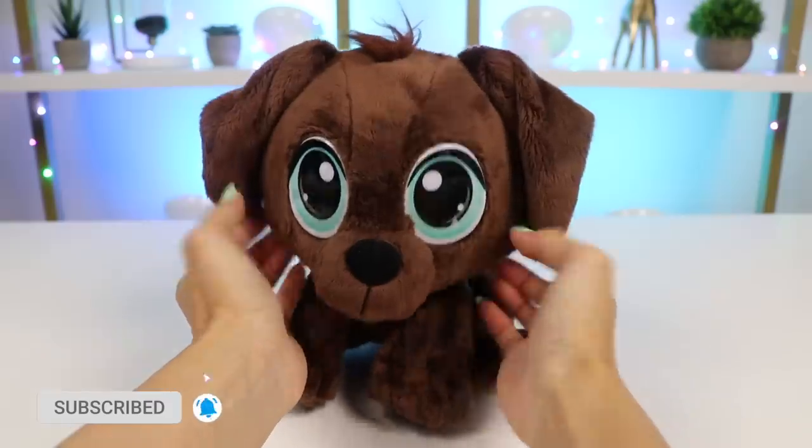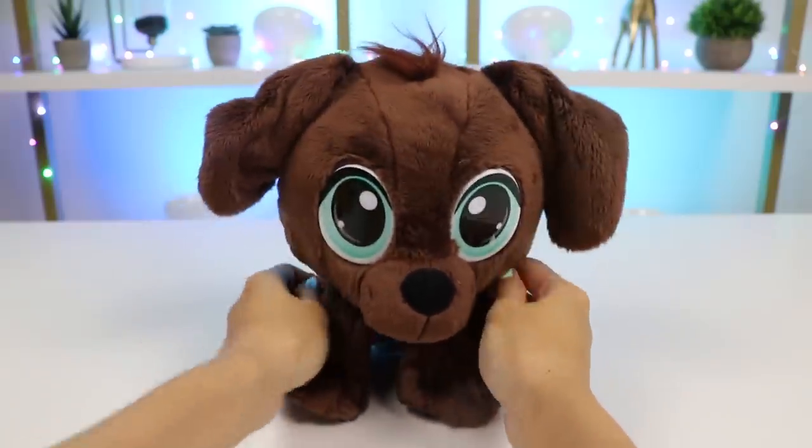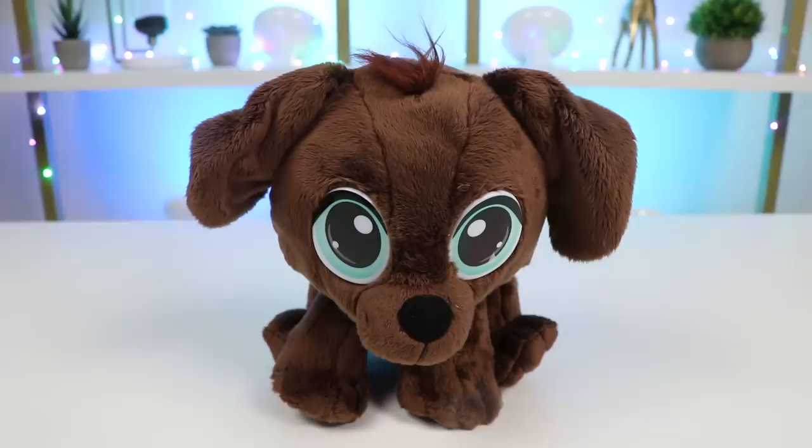I think he likes his new name! Aren't you just the cutest little puppy ever? He's a Labrador breed, and we're going to have so much fun together! But first, it's important that we make sure he's healthy.